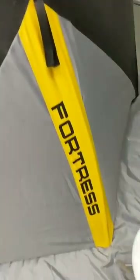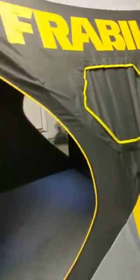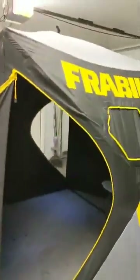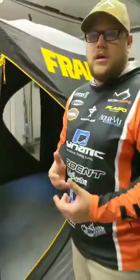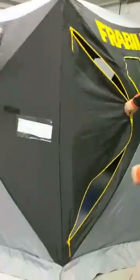We're going to go ahead and start the live video now. We'll start off with a walkthrough of the new Frabel Fortress. This is the outside of the Frabel Fortress. It's a pretty simple zip entry. It has a little placard here for you — those of you in the Midwest who can leave your huts overnight can put your name, address, and stuff in there. Nice little Velcro easy-access pocket. You've got your windows here.